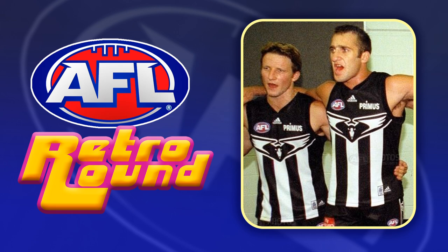Collingwood is an easy choice for me. I've said it before but I do really like this swooping magpie jumper and kind of wish they'd bring it back permanently in some way.